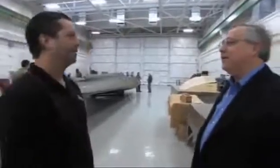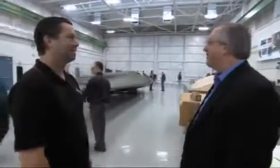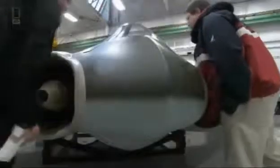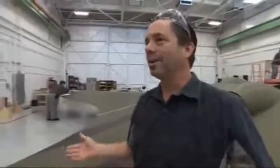The completed replica impresses all involved. The designers of the world's first operational stealth bomber, the B-2, are also anxious to see whether Nazi designers might have beaten them to it decades before. After working 28 years in the dark, one engineer reflects: 'It's nice to spend one day in the light.'